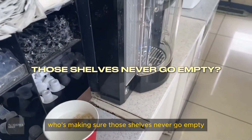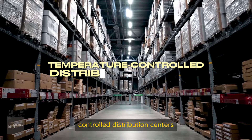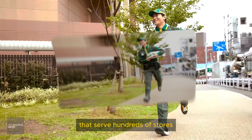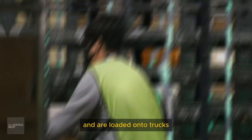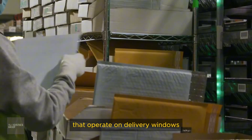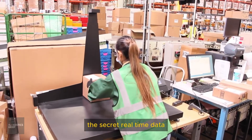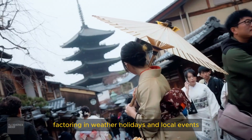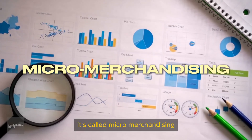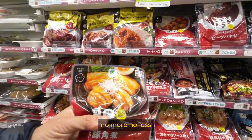Behind every Konbini is a network of temperature-controlled distribution centers that serve hundreds of stores. Products arrive, get sorted into store-specific orders, and are loaded onto trucks that operate on delivery windows as short as 15 minutes. There's no time to waste. The secret is real-time data — every purchase feeds into a centralized system that forecasts demand, factoring in weather, holidays, and local events. It's called micro-merchandising, and it ensures each store gets exactly what it needs — no more, no less.